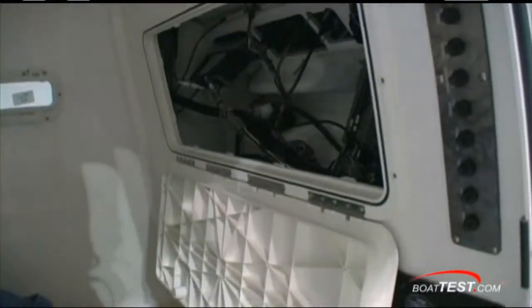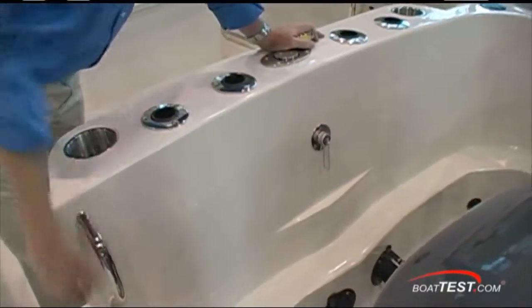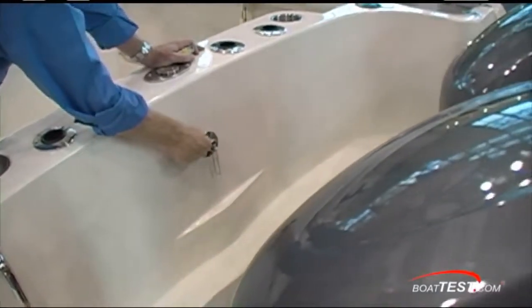On the aft bulkhead, access to your electronics, battery switches, and circuit breakers. At the transom, it's pre-rigged for your raw water washdown.